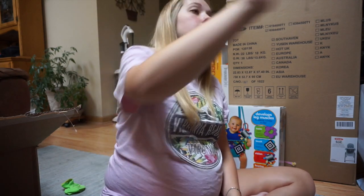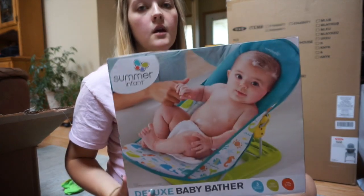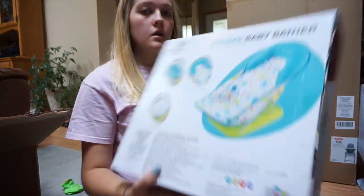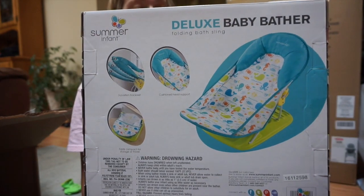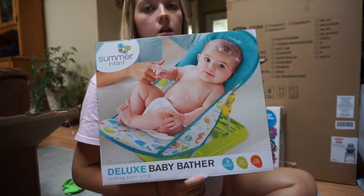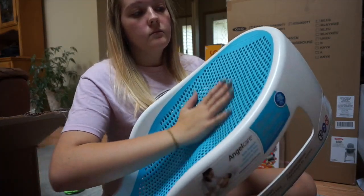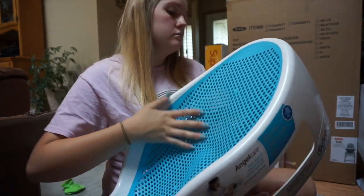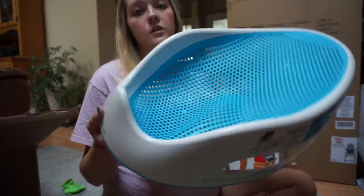I'm 38 and a half weeks pregnant and so out of breath — sorry about that! The next thing we got is this deluxe baby bather. It folds up in the back for easy storage, and it fits in the sink or the tub, which is nice if we don't want to use the full tub. We also got another baby bath that goes directly in the tub, so now we have two options.